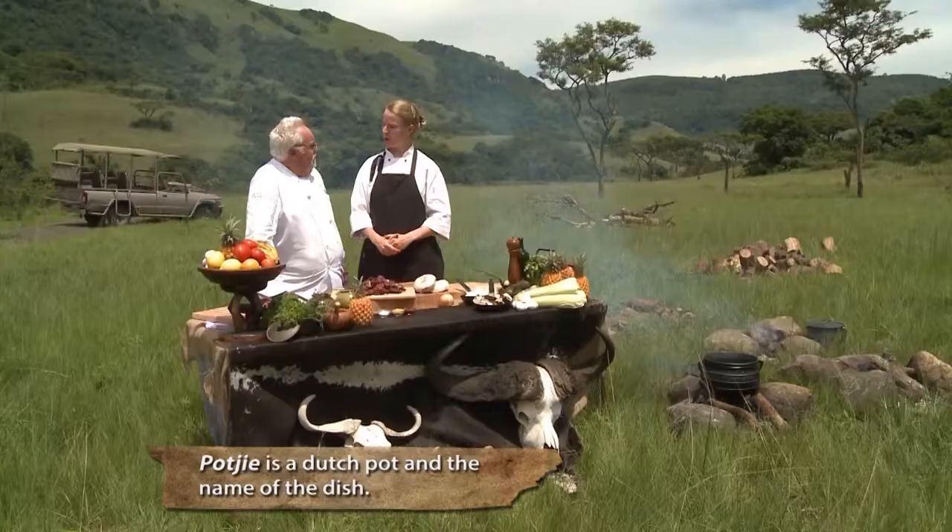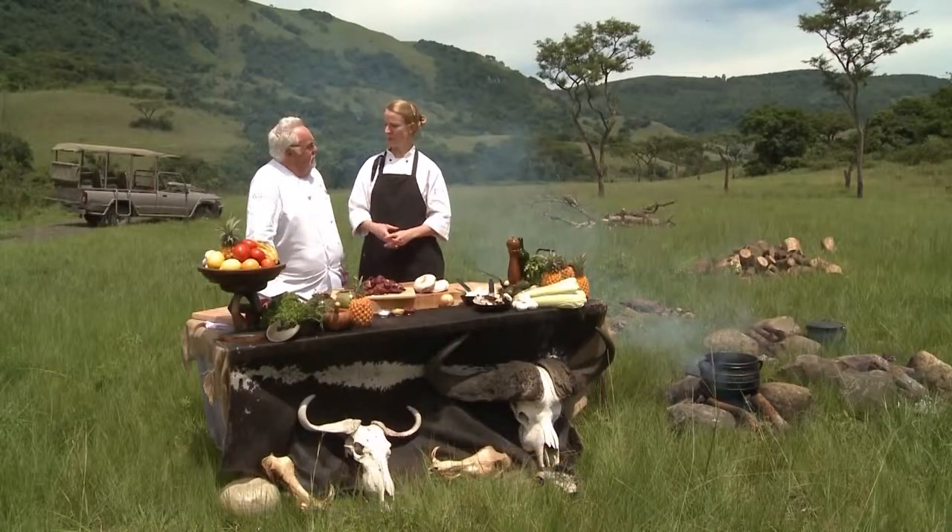The dish we make — how do you call it — a potjie? A potjie, yes, in Afrikaans. A potjie means a small pot, really. But if we talk about a potjie, we talk about the dish, the finished product of the dish.